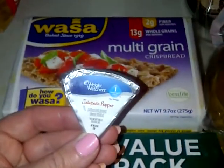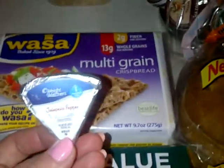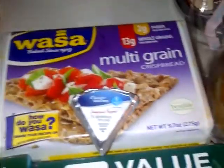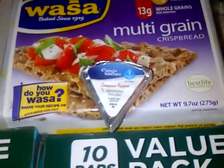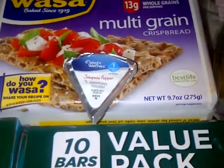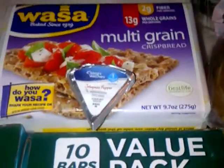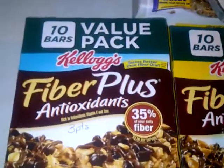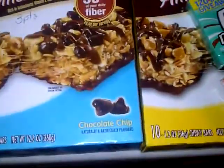I also wasn't sure if everybody knows this — the light Laughing Cow cheese and the Weight Watchers cheese that comes in little wedges says it's one point plus value per wedge. But we figured it out at our meeting: you can actually have two wedges for one point. That's a big plus!